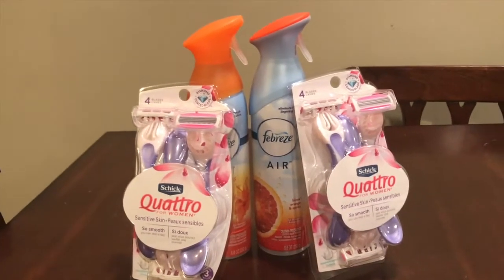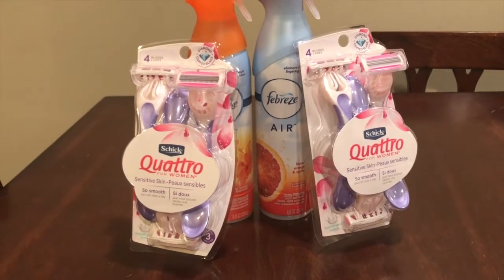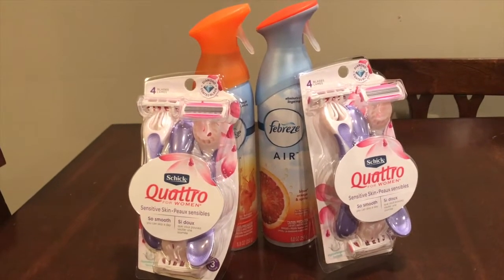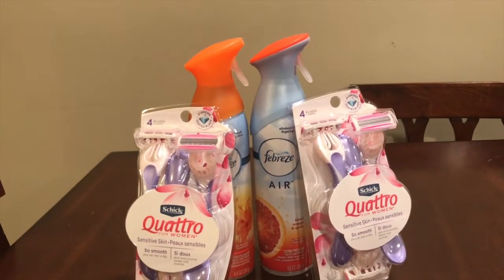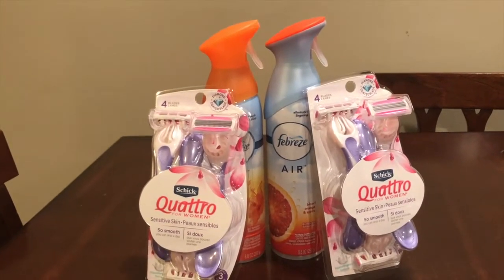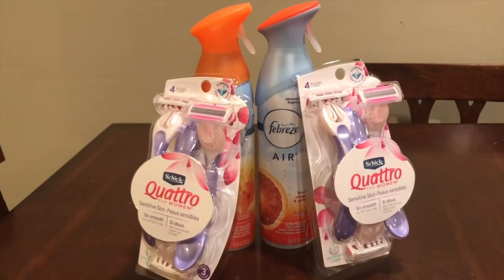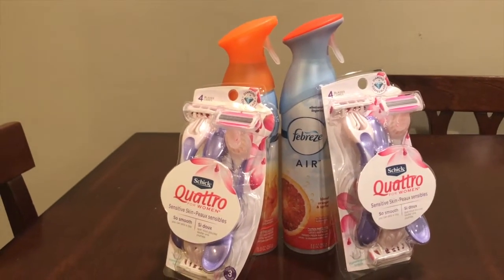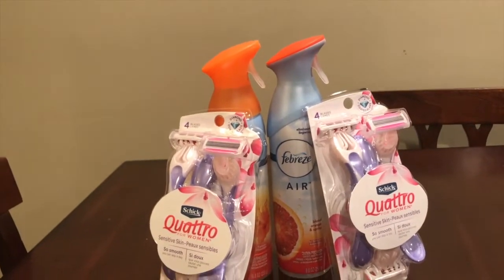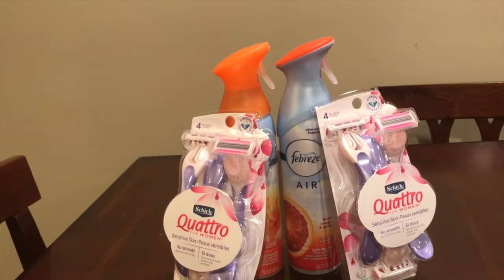My grand total before coupons and before my ECB was $27.80. After I used the seven dollar coupon, a four dollar ECB, and the three dollars off two app-only coupon for the Febreze, my subtotal was six dollars and ninety-eight cents, tax was a dollar forty-seven, so I paid eight dollars and forty-five cents out of pocket. I also got back a five dollar ECB, bringing my net cost down to one dollar and ninety-eight cents, or about fifty cents per item.